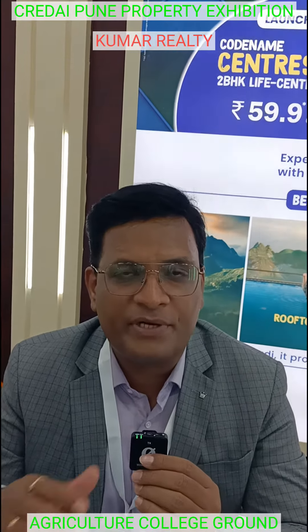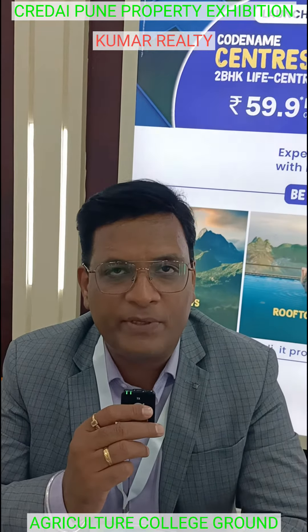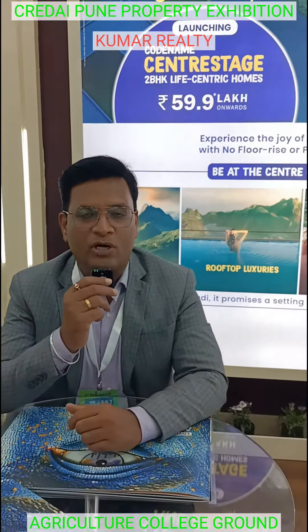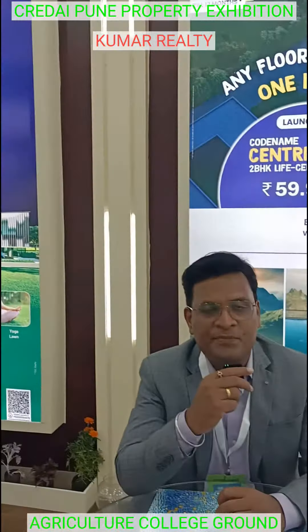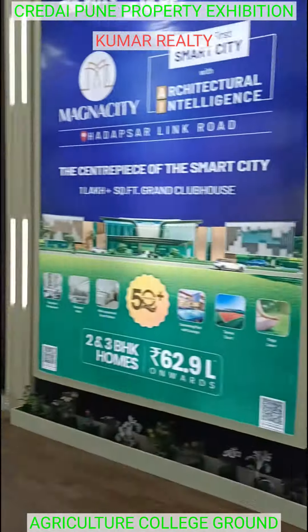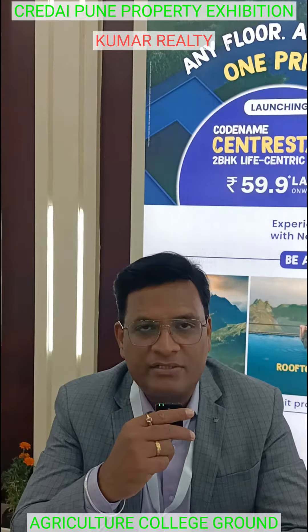We have 13 ongoing projects. This project is newly launched and is called Kumar Prakruti Manant. The project is exclusively for 2BHK, with 7 to 8 shakes of carpet area.